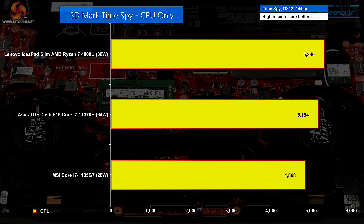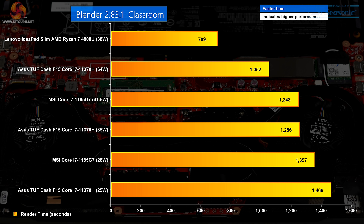Lining up a bunch of laptops in Blender Classroom tells a very clear tale. The Lenovo is way ahead of the rest, then we have the ASUS running at maximum power — nominally 64W but actually slightly under. Then the previous MSI whitebook with Tiger Lake at 41.5W, then the ASUS at 35W. The ASUS at 35W and the MSI at 41.5W perform basically identically. Drop the MSI to 28W and performance drops a step. Drop the ASUS to 25W and you see performance drop again. As power level drops, performance steadily drops away too, but ramping up to the max, that last bit of performance costs a huge amount of power.